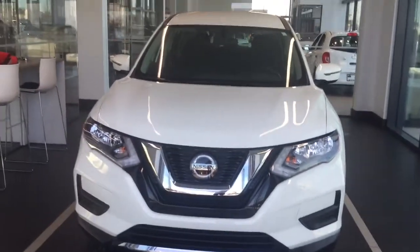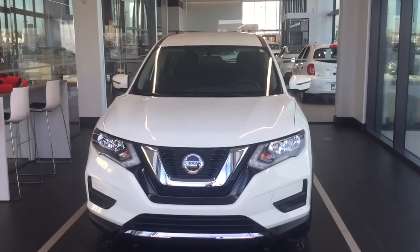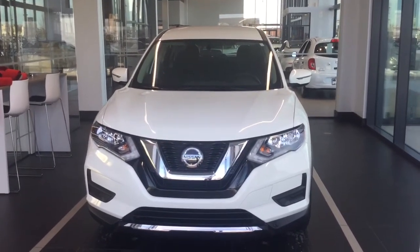Again, my name is Cameron from Northside Nissan. This has been the 2020 Nissan Rogue S in the beautiful white. I hope you enjoyed this video — more importantly, I look forward to hearing from you and hopefully meeting you as well. Thank you so much and I hope you have a great day.